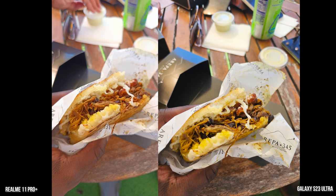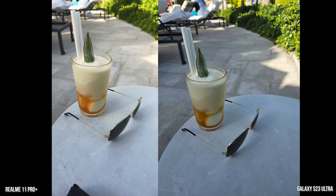Here's another shot of the Arepa — we had some pork, some plantain, some cheese. It was delicious, even if we were there for the price. Again, the colors are much closer with the Galaxy than the Realme.